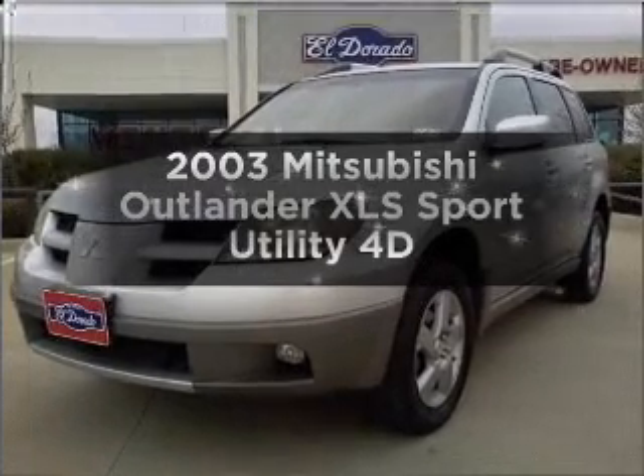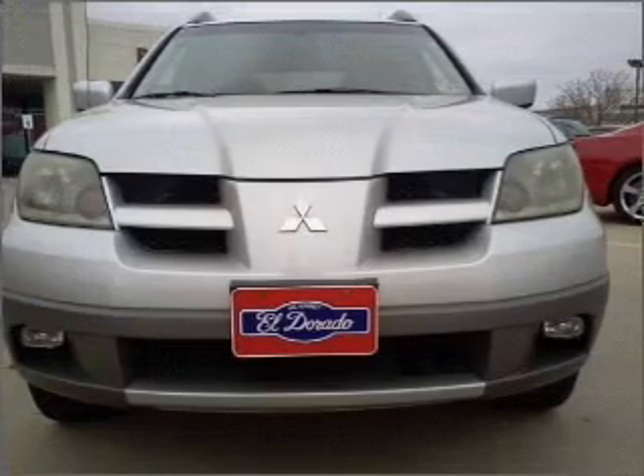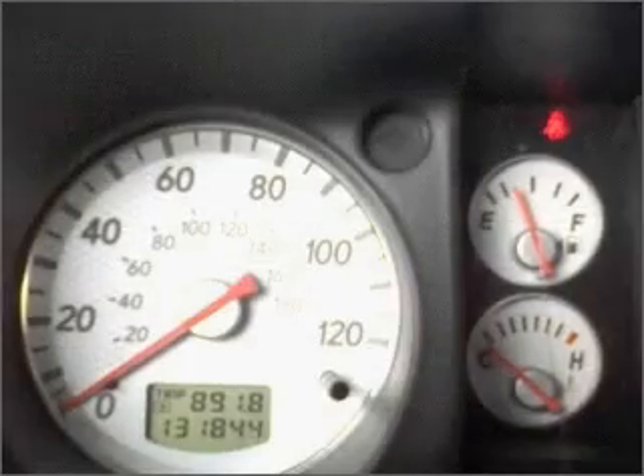Everything you need under one roof with this great vehicle. With a reliable engine that responds smoothly to its automatic transmission, premium wheels give a more luxurious look.